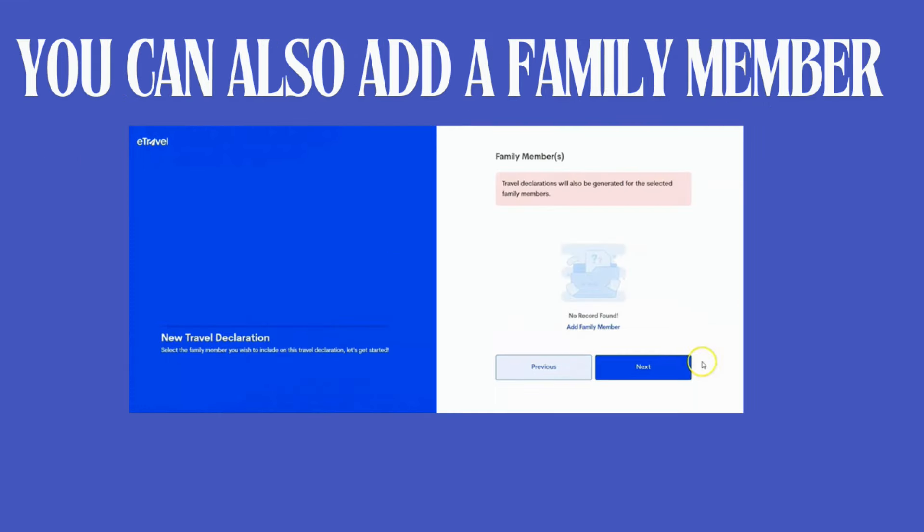The last feature is that you can add your family on the latest enhanced e-travel portal — your husband, wife, mom, dad, sisters, brothers, son, or daughter. Any family relationship not on the drop-down menu, unfortunately, will need to do their own separate e-travel registration.